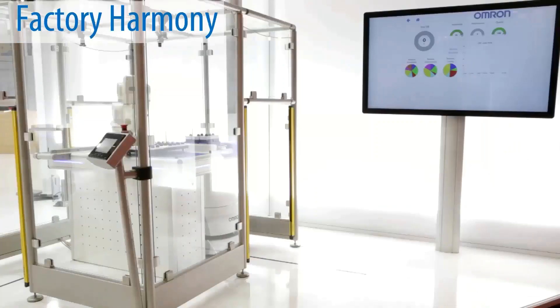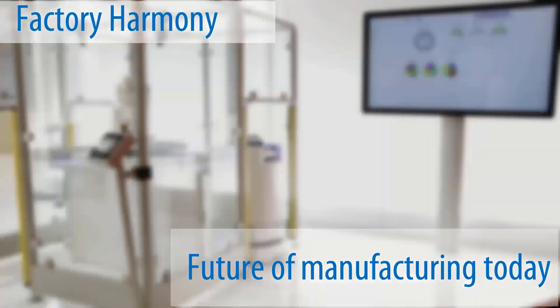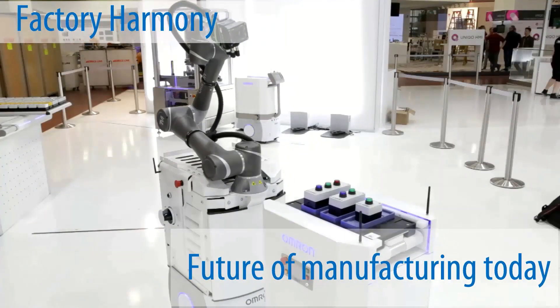We call it Factory Harmony — the future of manufacturing possible today.